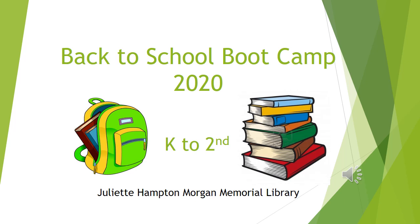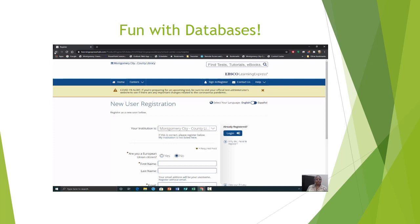Welcome to the K-2nd online Back to School Boot Camp 2020 with Julia Hampton Morgan Memorial Library. We will now take a look at TumbleBooks.